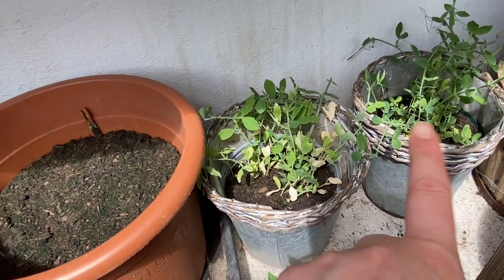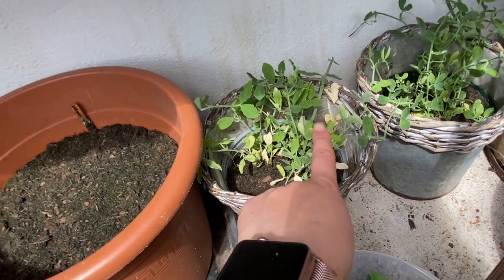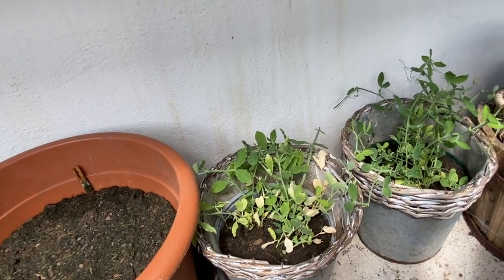I've also got some white sweet peas in here. I need to get them watered and go over all the dead leaves because I left them a bit late before potting them out. But yes, all in all, quite successful. Some things haven't grown and I haven't been as dedicated in the greenhouse this year.